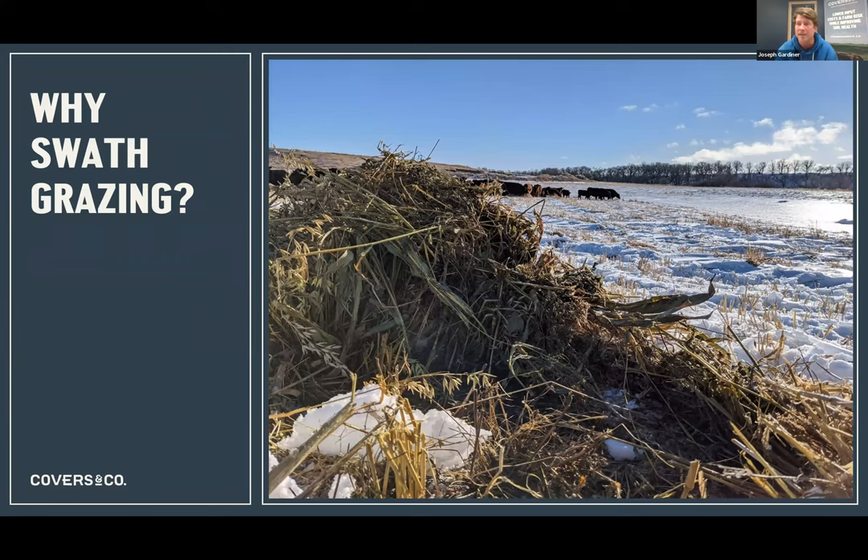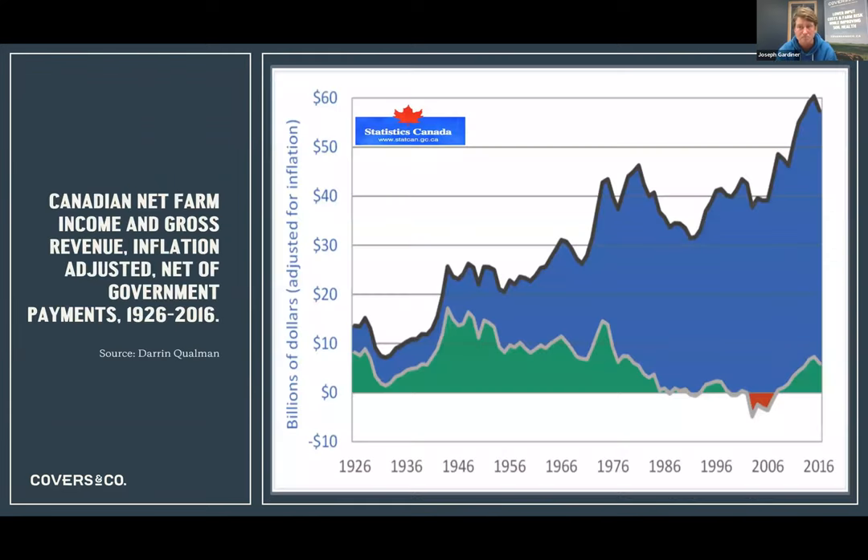All these benefits come with letting the cows actually access the feed instead of taking it to them. This graph by Daring Polman is 100 years of Statistics Canada data on farm profitability - the blue line is farm productivity and the green line is net income. This is for all farms, not just cattle farms, and the cattle graph probably looks even more devastating.